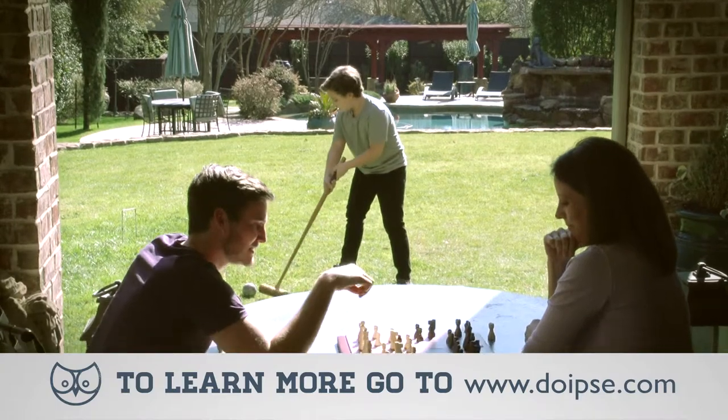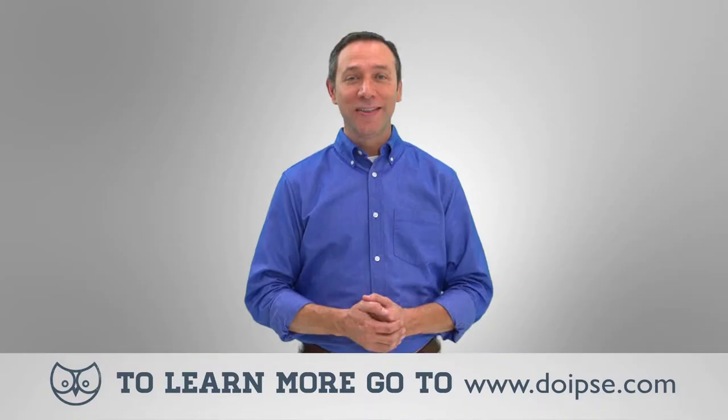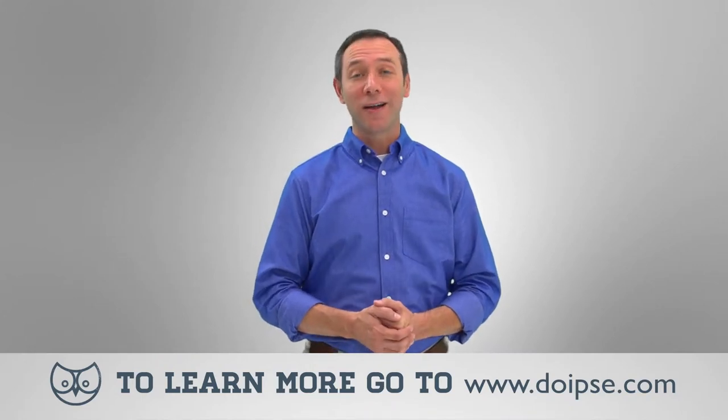It's just that easy to solve your outdoor fly problems, giving you time to enjoy life. There are several products for you to choose from on DoMyOwn.com.